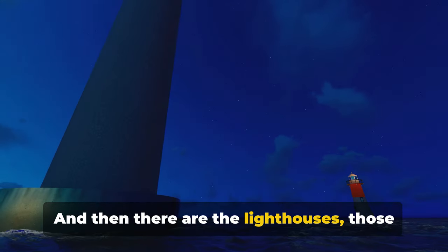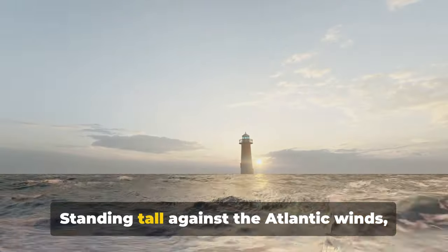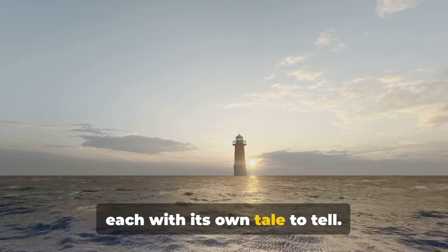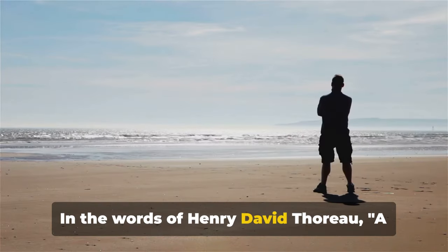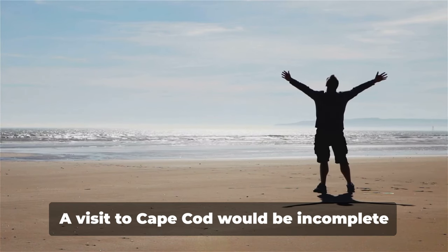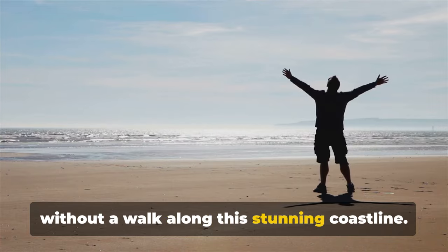And then there are the lighthouses, those iconic sentinels of the sea. Standing tall against the Atlantic winds, they have guided mariners for centuries, each with its own tale to tell. In the words of Henry David Thoreau, a man may stand there and put all America behind him. A visit to Cape Cod would be incomplete without a walk along this stunning coastline.